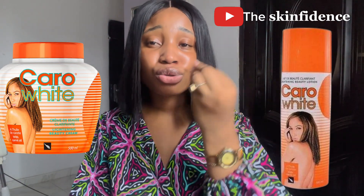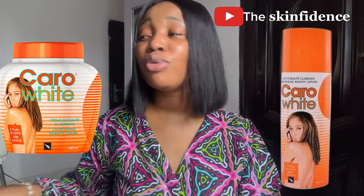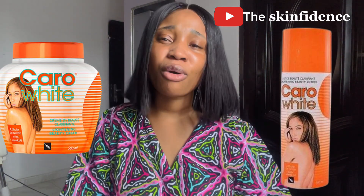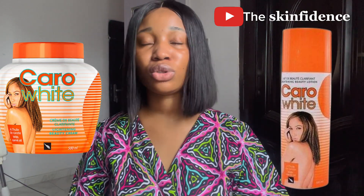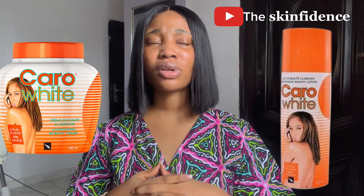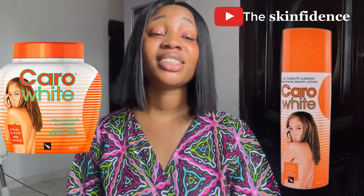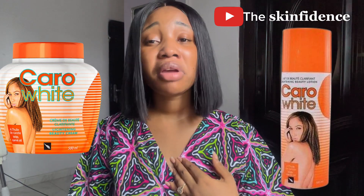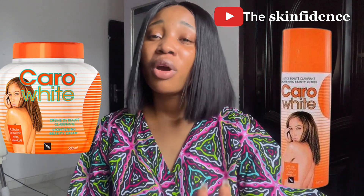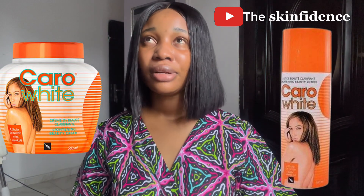This video is to tell you how to use Caro White to achieve a flawless skin and how to use it correctly. I met a lady a few months back — she was glowing, a little reddish but glowing — and I approached her and asked what she uses on her skin. She said Caro White. She said she'd been using it for the past three years. I'm not asking you to buy Caro White, but if you want to buy it, listen to how you can use it without negative effects.